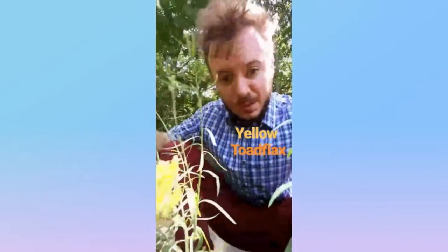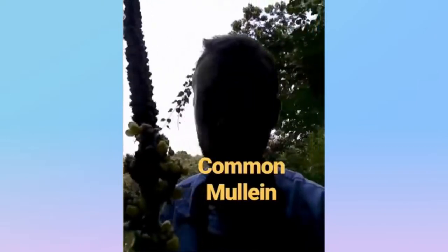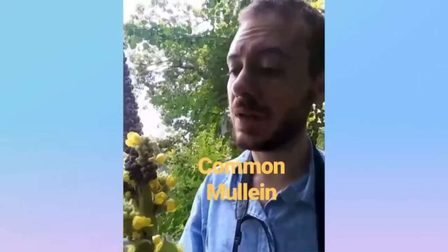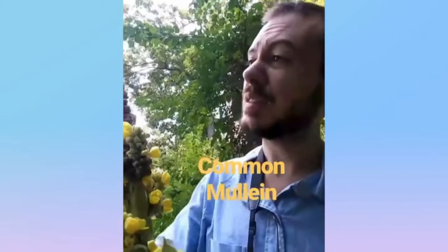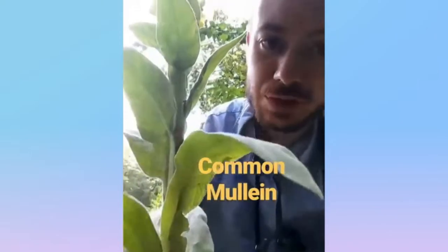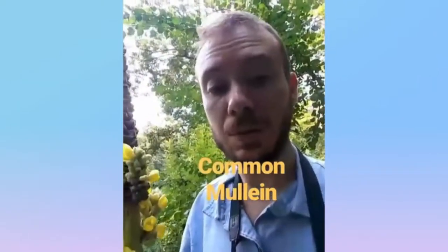And that's the yellow toadflax. This is your common mullein from the figwort family. It's not native, but it's naturalized pretty much throughout the continent of North America. It's got these stalks that have yellow flowers and these soft leaves. And it's a weed for sure. Common mullein.